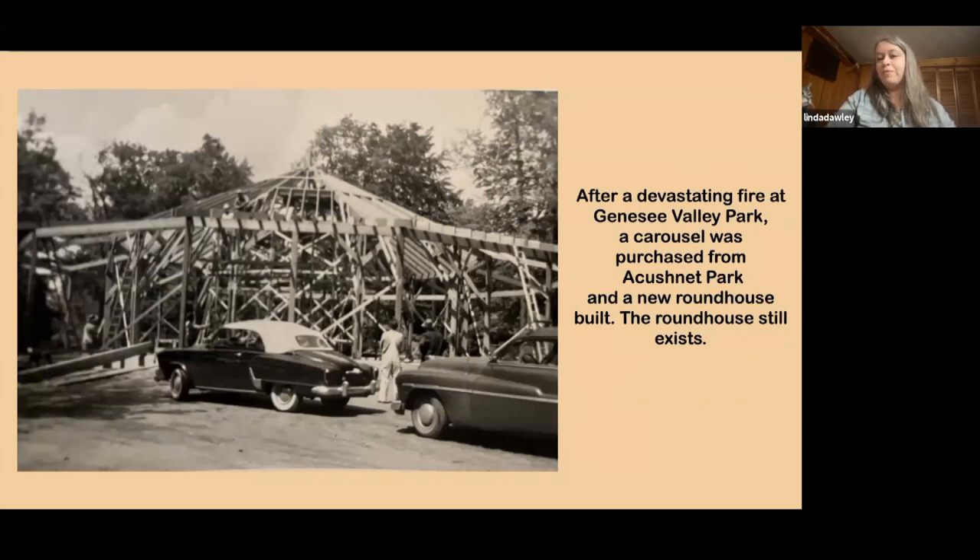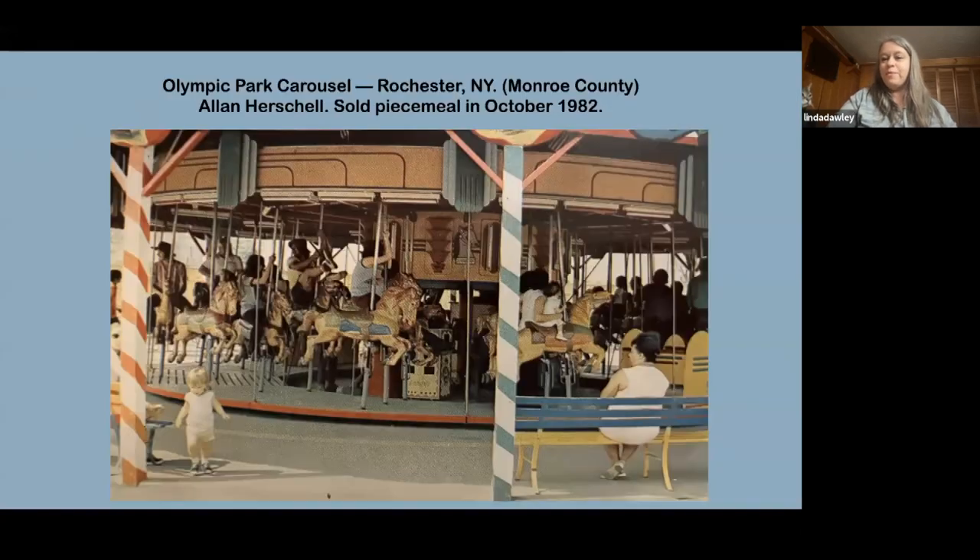This picture — not a postcard but worth sharing — shows the new building being constructed for the replacement carousel. Now, talking about newer carousels: today a lot of carousels are a mix of materials. There are still aluminum carousels being made, wooden carousels, and fiberglass — fiberglass being the newest material. Aluminum came in around the 1930s and '40s. The first carousels were all wood.